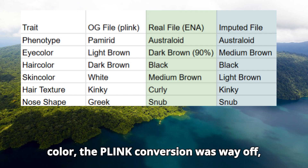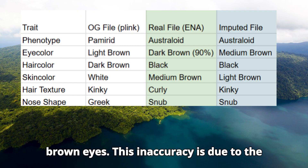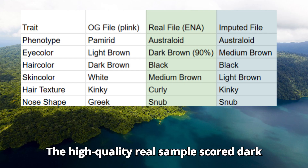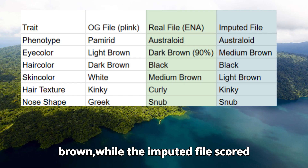Regarding predicted eye color, the Plink conversion was way off, predicting this sample to have light brown eyes. This inaccuracy is due to the extremely poor coverage of this sample. The high quality real sample scored dark brown, while the imputed file scored medium brown.